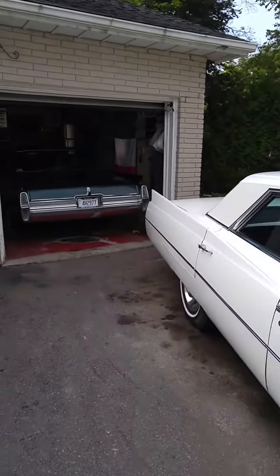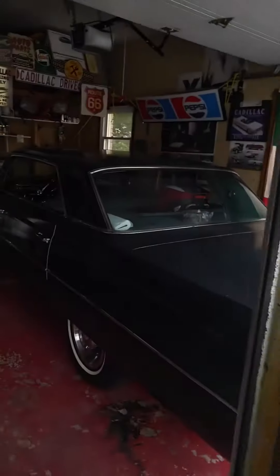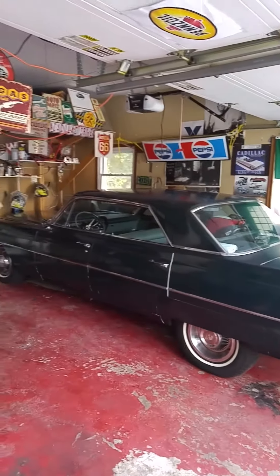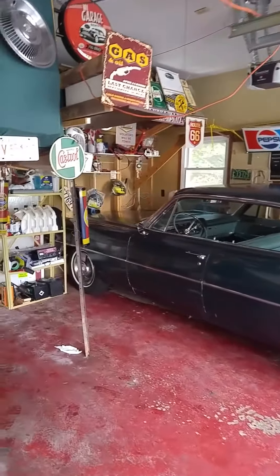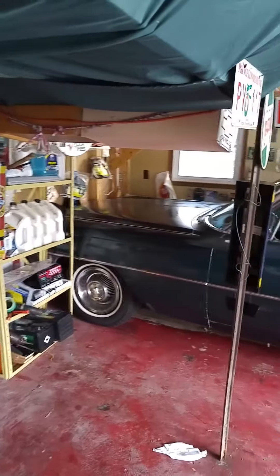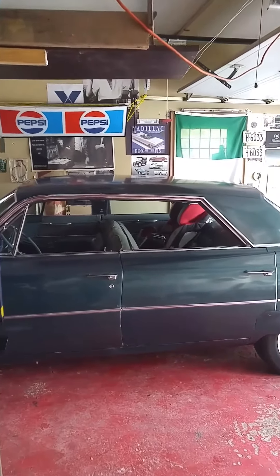I spent a lot of time yesterday — actually the whole afternoon — working on the 1964 Cadillac Sedan DeVille. Got it all polished, detailed everything from the engine to the interior to the freshly washed and waxed body, cleaned the whitewall tires, and then took my boy for a run later.